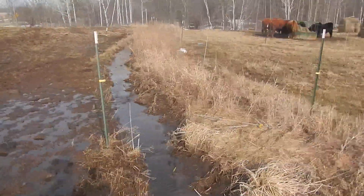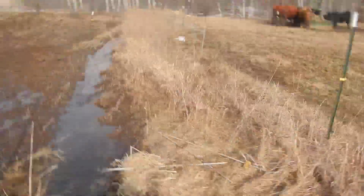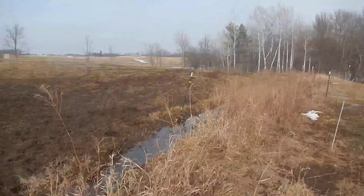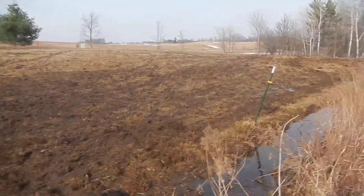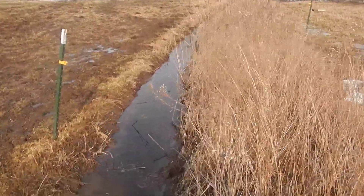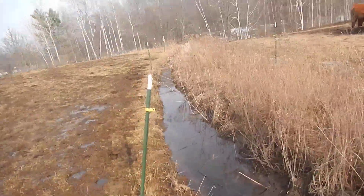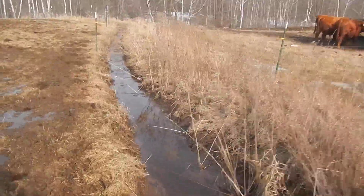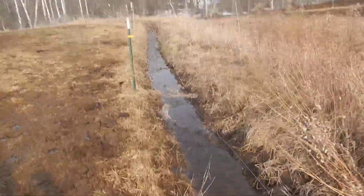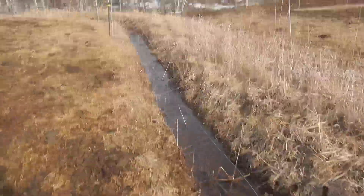Some of it's overflowing right now but I'm not going to beat myself up about that because this runoff has been exceptional this year — it's been crazy. We're still catching most of it under extraordinary conditions. This is how we've been handling water management on our farm.